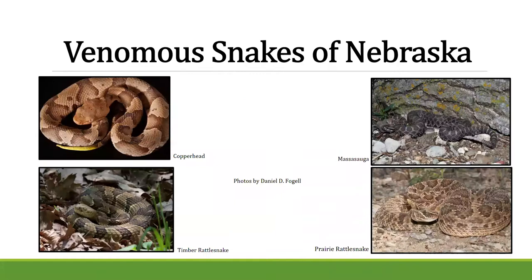Here in Nebraska, we have four venomous snake species out of 29 total. Three — the copperhead, timber rattlesnake, and massasauga — are found in extreme Southeast Nebraska. The prairie rattlesnake has a wider distribution and is found more in Western Nebraska.